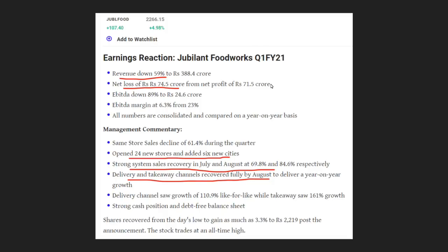In Jubilant Foodworks, there is a decline in Q1 results. There is a report showing a net loss of 74.5 crores.